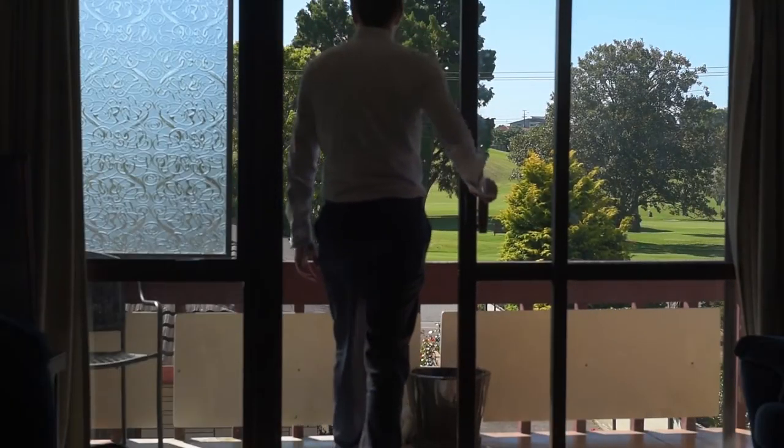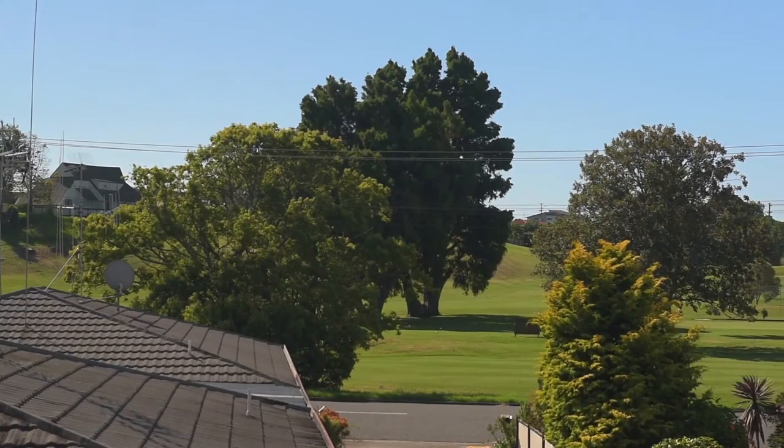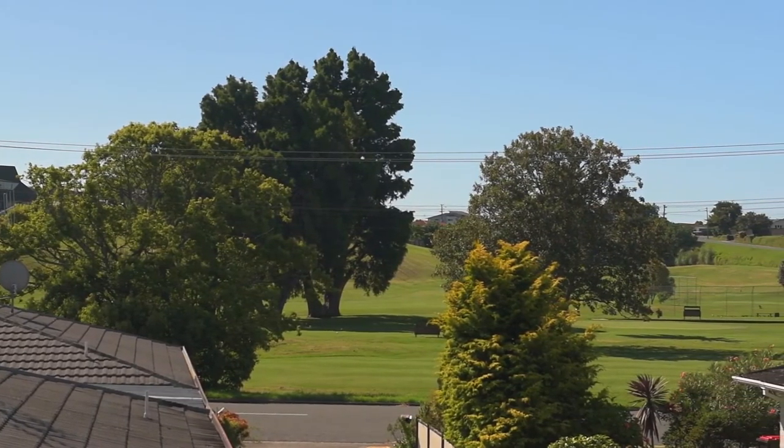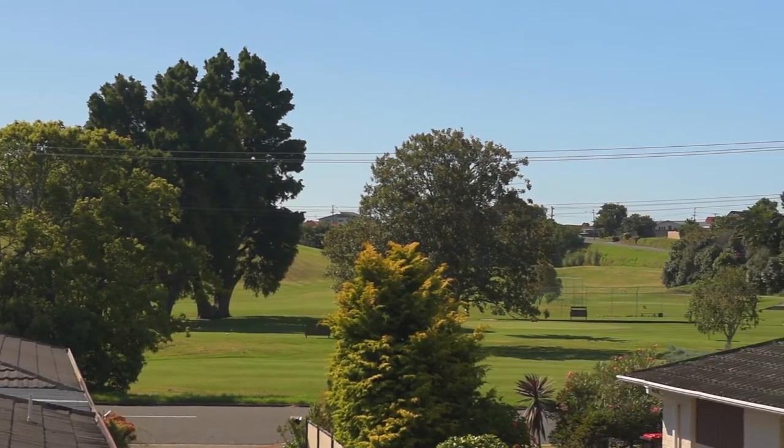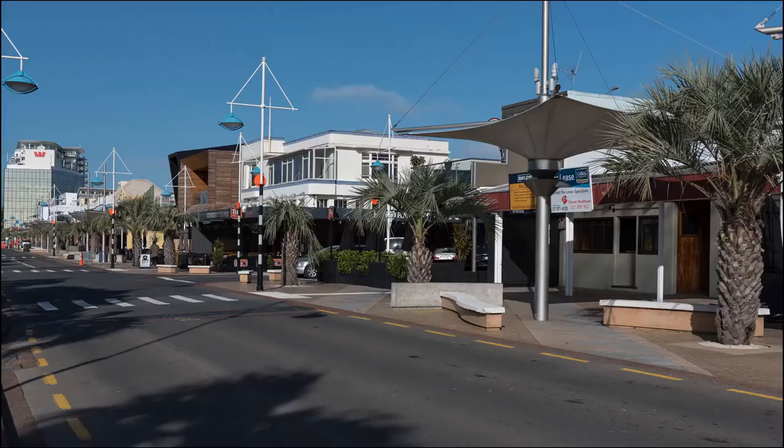The lounge leads out onto the deck overlooking that stunning golf course. You have heard it time and time again — location is everything. This property is located a short flat stroll to the local shops and restaurants, the waterfront walkway, and even just minutes drive to the CBD.